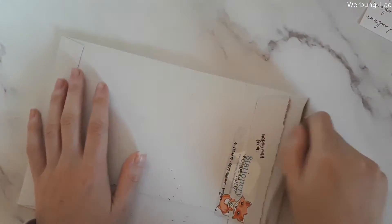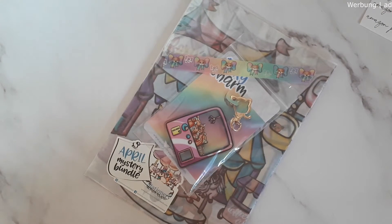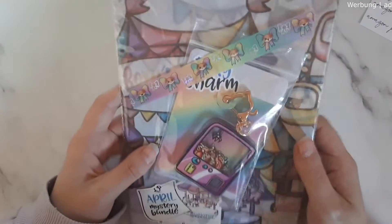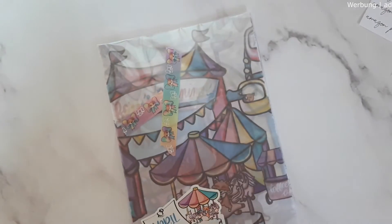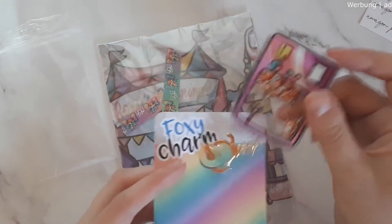This is my April subscription from Stationery Wonderland. Oh my gosh, I love that! This is the April mystery bundle. We have an extra — I can't remember if this is the extra that only one subscriber gets or if everyone receives it — but it's a foxy charm and it's a shaker thing. You have a little foxy inside one of those machines where you put money in and try to get a stuffed animal. So cute!